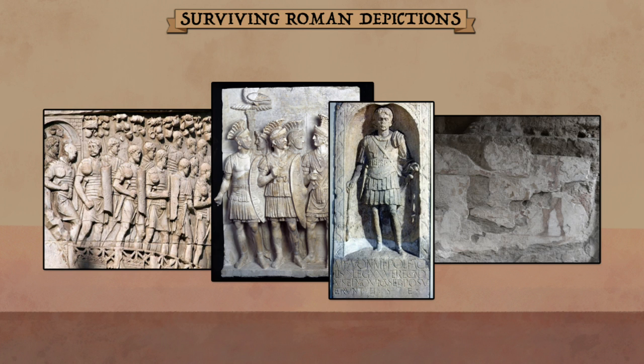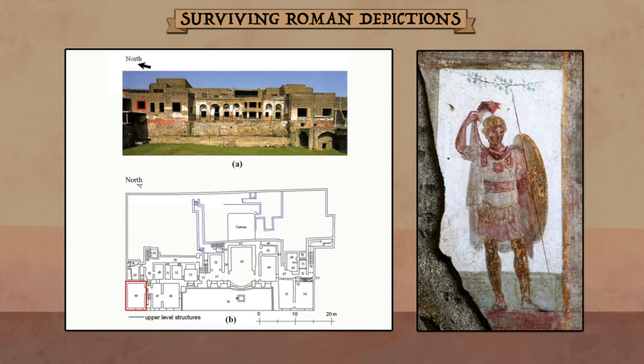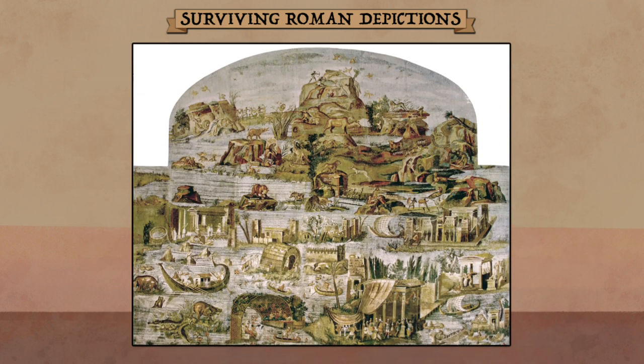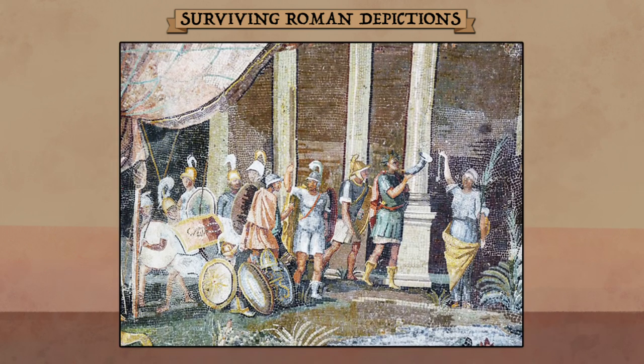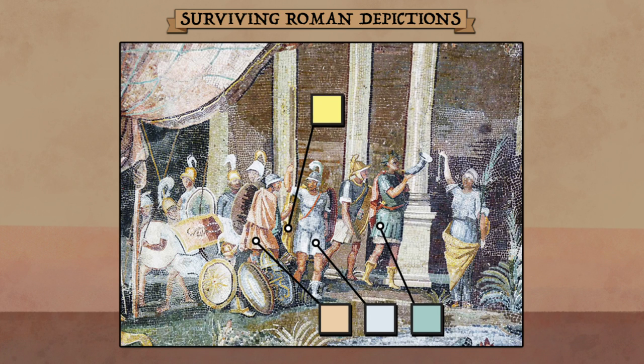Unfortunately, few have kept their colors, yet some still do. At Pompeii, for instance, we find a fresco of a Roman soldier at the house of Valerius Rufus. He appears to wear a light red tunic and a white and yellow cloak. Meanwhile, in Palestrina near Rome, we find an incredibly detailed mosaic depicting life in 1st century Egypt. Towards the bottom are a cluster of soldiers — notice the white and salmon tunics, the yellow cloaks, and the yellow-brown shields.